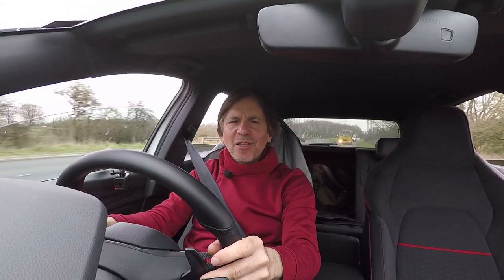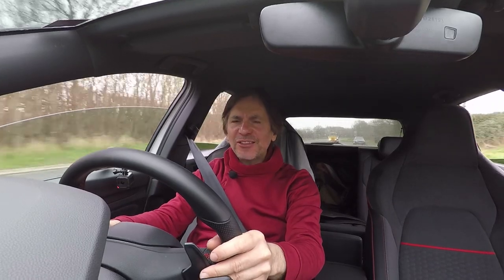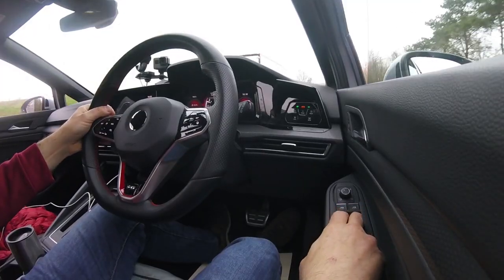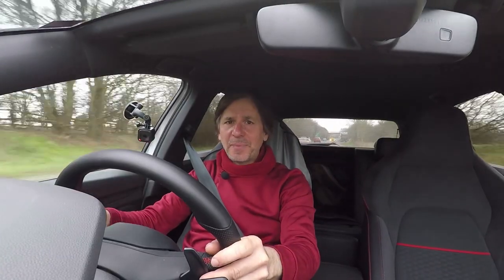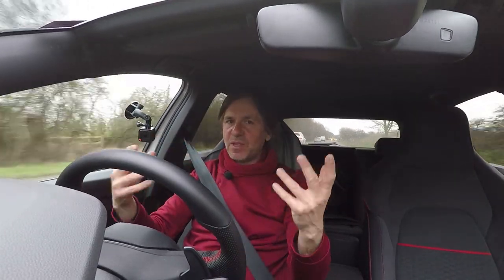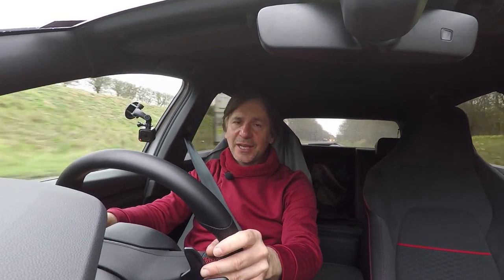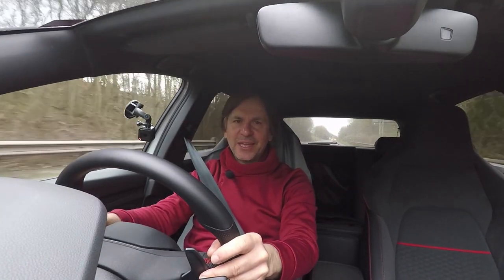Tip number three: don't drive with your windows or sunroof open, because this creates a lot more drag and uses more fuel. It's also not very good for your haircut. So if you are a bit hot while driving, it's probably better to use air conditioning if you have it. It's important to stay alert when driving and air conditioning is pretty crucial for that, so don't compromise your safety — aircon is the most efficient way of staying cool.